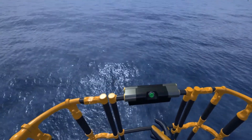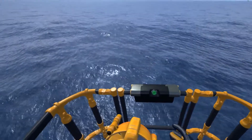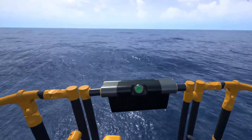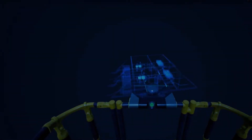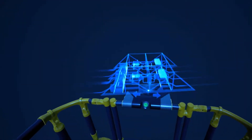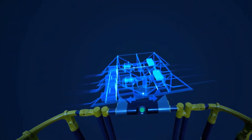We've started the descent. Below you is the Asgard field, where we've been producing oil and gas since 1999. You will be descending to nearly 300 meters below sea level, where we've set up one of the world's leading subsea technologies, the Asgard Subsea Compression Station.